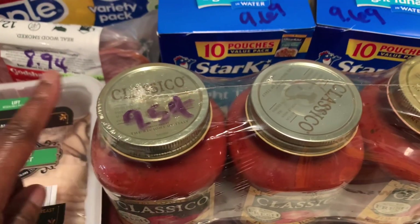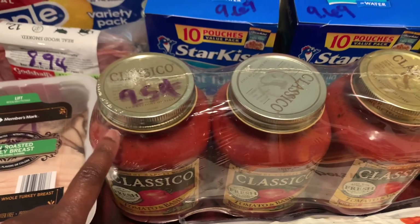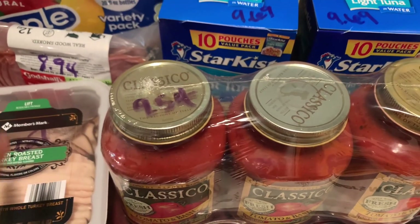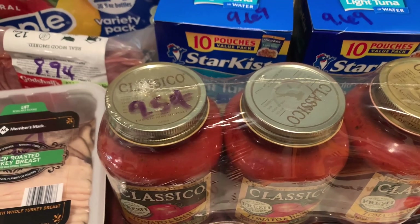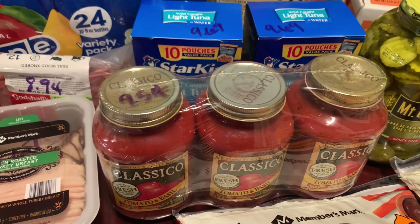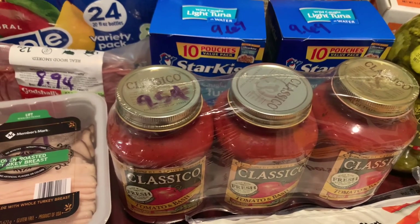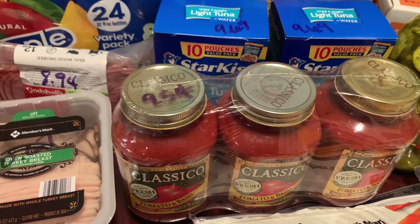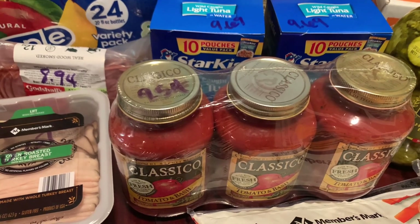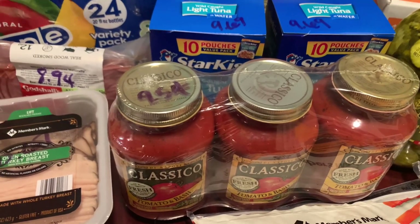I grabbed two boxes of tuna — 10-count boxes for $9.69. I got a three-pack of Classico spaghetti sauce. I normally grab Prego and Ragu, but I didn't know they had so much sugar in them. I already have a sweet tooth, and I don't want all that extra sugar in foods that aren't supposed to be sweet, because then I feel guilty eating the things that actually are sweet.